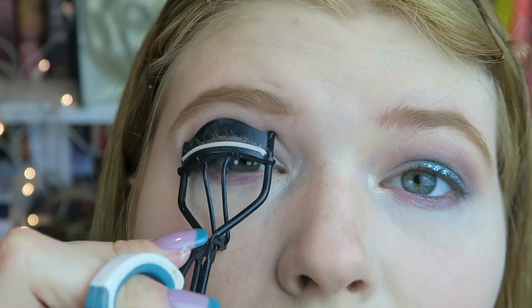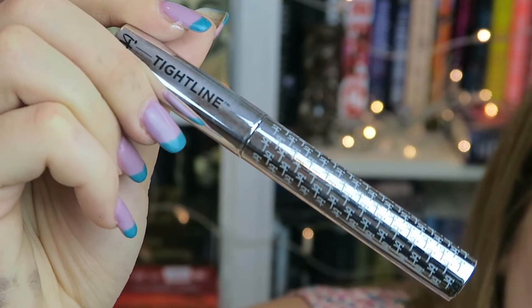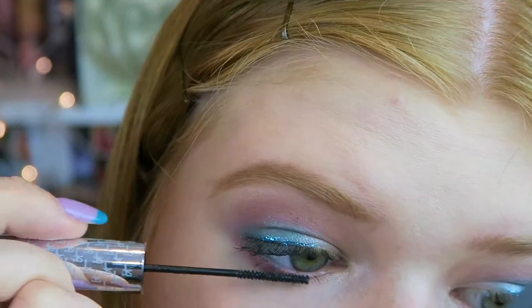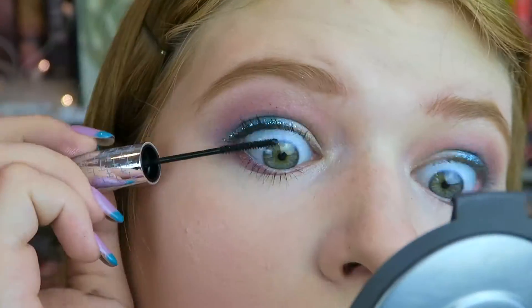Now I'm curling my lashes. I'm taking my favorite tightline mascara by It Cosmetics and putting the mascara on my upper and lower lash line. One reason I really love this mascara is because the brush is so extremely tiny that you can get right down to the roots.